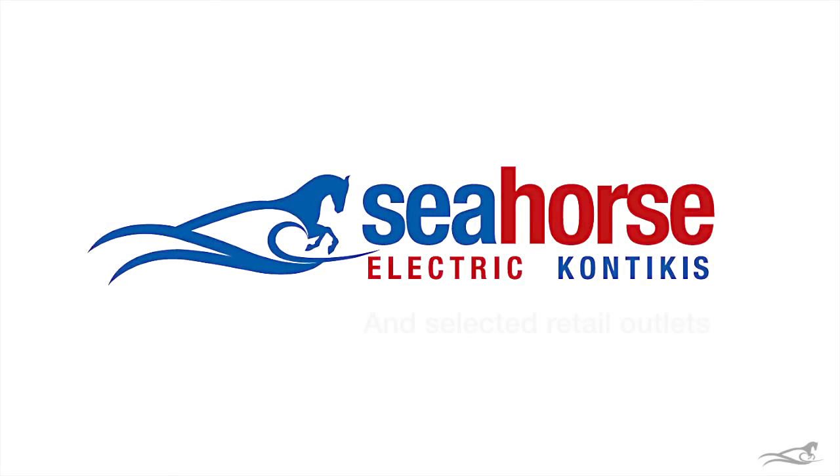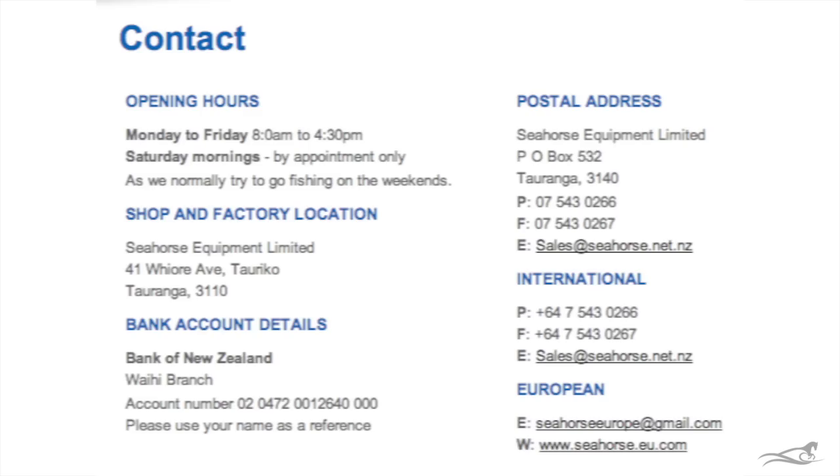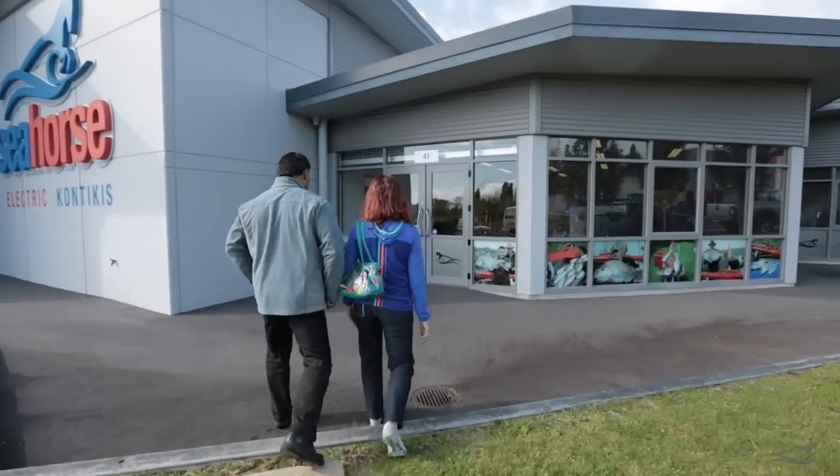You can purchase Seahorse products from the local hunting and fishing retailer, or directly from Seahorse — either online via our website, with a phone call where we can assist you in choosing the right system, or drop in and see us.